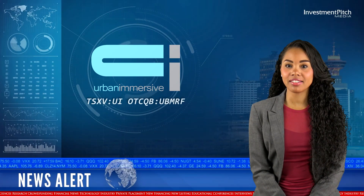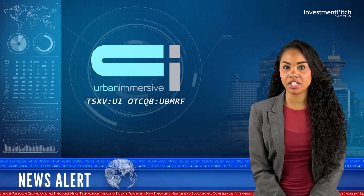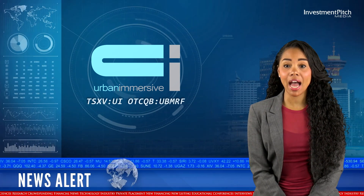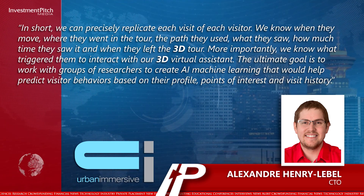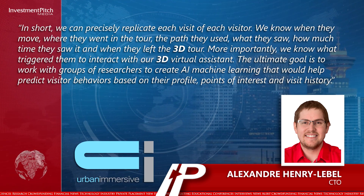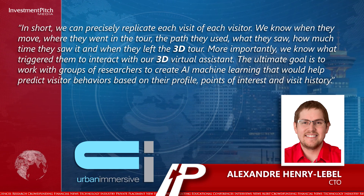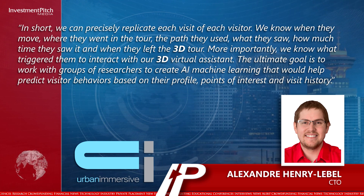Alexandre Henry-Lebel, CTO, stated: In short, we can precisely replicate each visit of each visitor. We know when they move, when they went in the tour, the path they used, what they saw, how much time they saw it, and when they left the 3D tour. More importantly, we know what triggered them to interact with our 3D virtual assistant. The ultimate goal is to work with groups of researchers to create AI machine learning that would help predict visitor behaviors based on their profile, points of interest, and visit history.